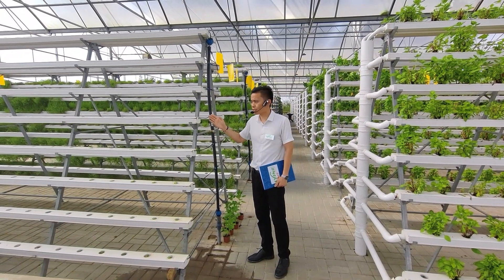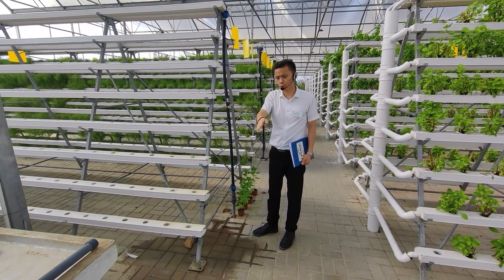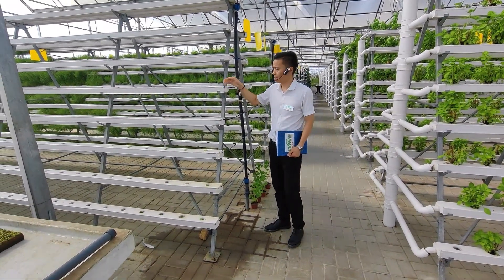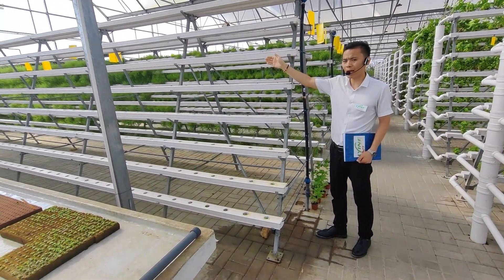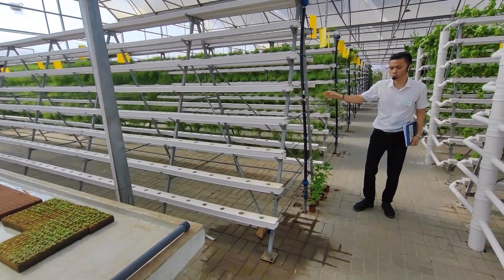Next, I'd like to show you the NFT system. The fertilization system brings nutrition into the tube, and the nutrition flows back from outside to underground. Now, the working system is like this.